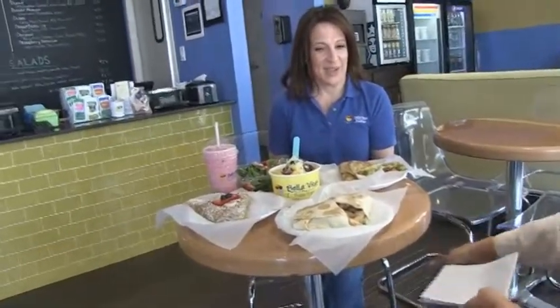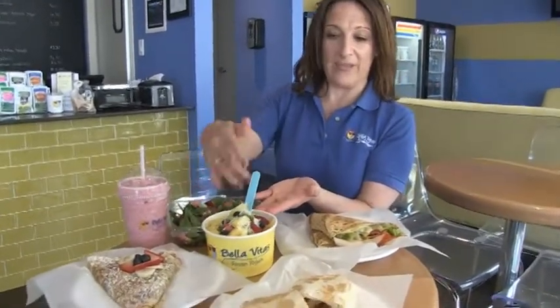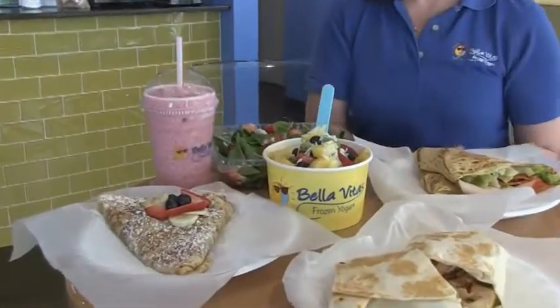Here we have a little variety of some of our offerings. We have frozen yogurt — this is our California tart — and we have fresh cut fruit on it with some coconut.